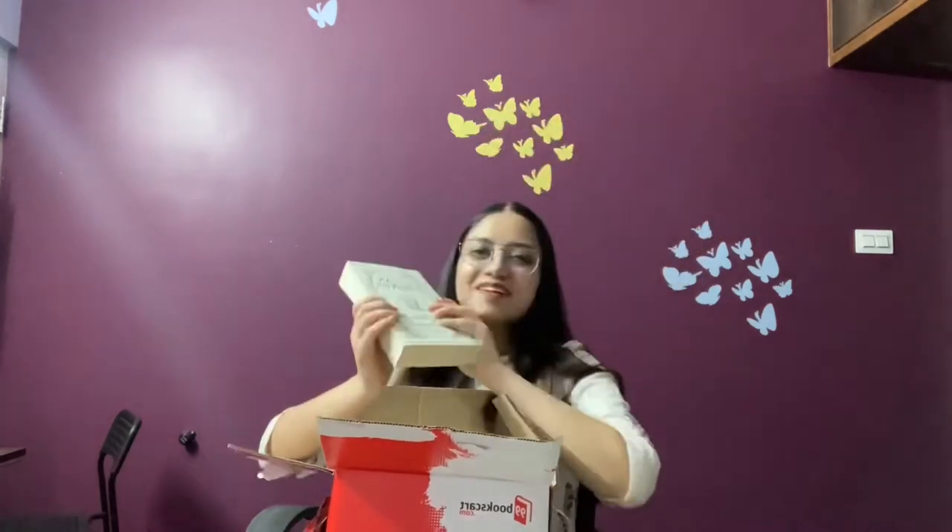The next book is Arthur and George by Julian Barnes, and my god it's such a lovely cover. I did not know that this is kind of based on Sherlock Holmes and Watson, but it has been shortlisted for the Man Booker Prize.